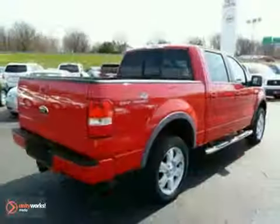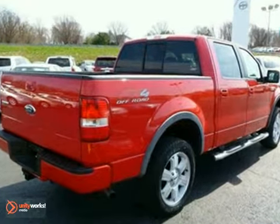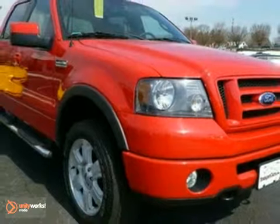This F-150 sets the industry standard for toughness, strength, and safety. See it for yourself today.